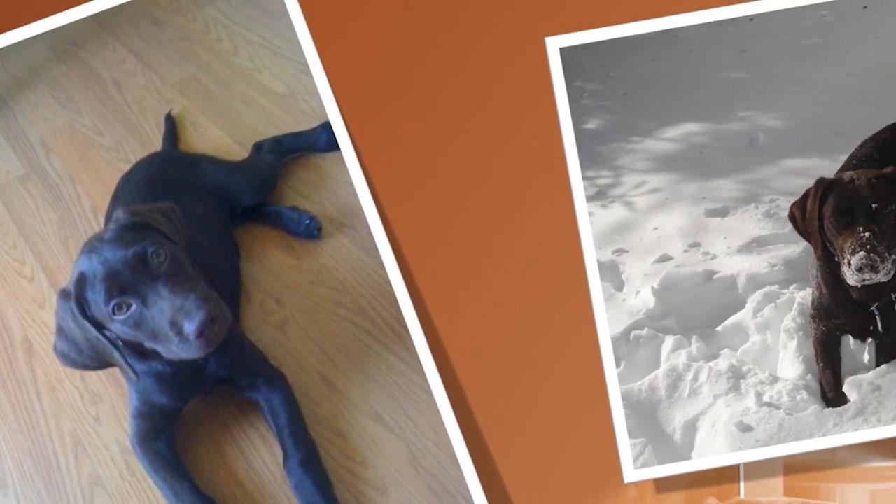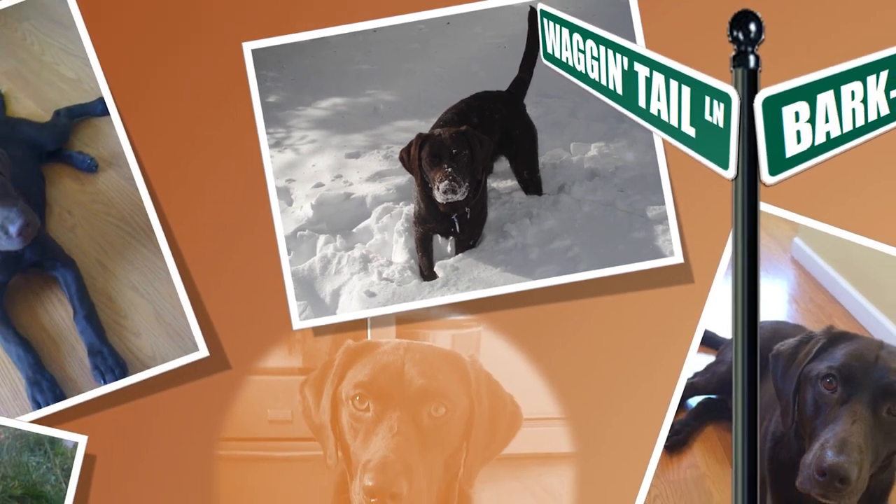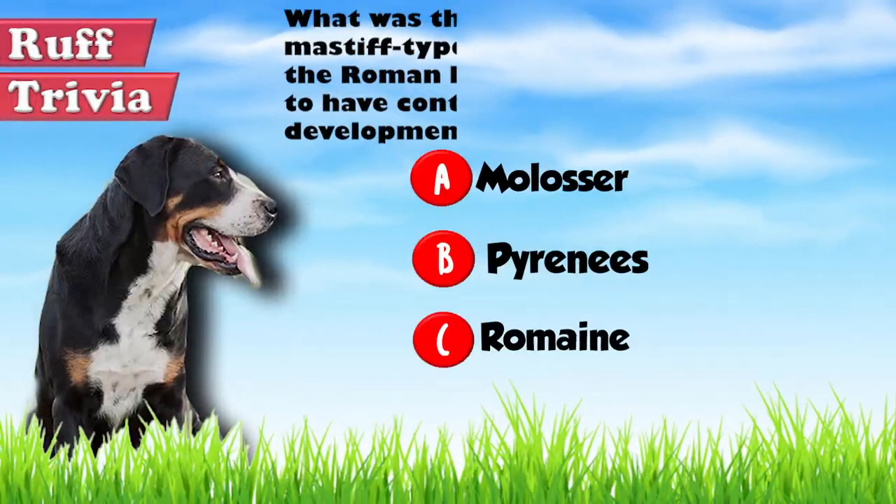Find out if the Greater Swiss Mountain Dog would be a good addition to your home. Visit brooklynscorner.com to take our quiz and find out which dog would be the best match for you.